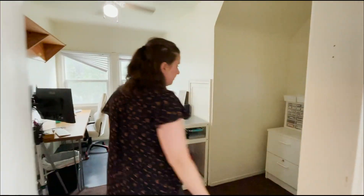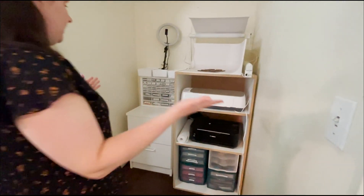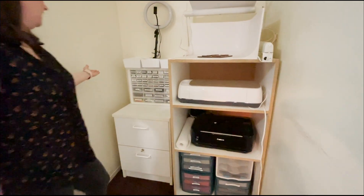Next let's check out the office — this is where all the magic happens. I spend the majority of my day in here. Over here I have my filing cabinet and all my office supplies, organized in a container where I've labeled everything.